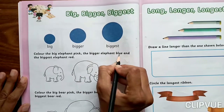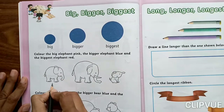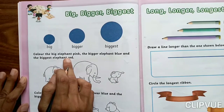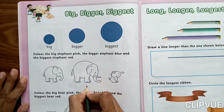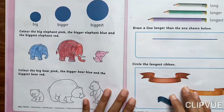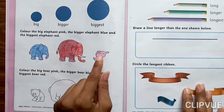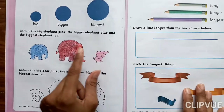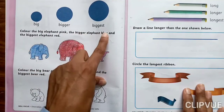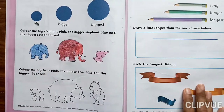The Bigger Elephant blue — which one is the Bigger Elephant? Yes, very good. This one is the Bigger Elephant, so fill here blue color. And the Biggest Elephant — fill here red color. So look at here everyone: here I filled red color, here blue color, and here pink color, because the instruction says color the Big Elephant pink, Bigger Elephant blue, and Biggest Elephant red.